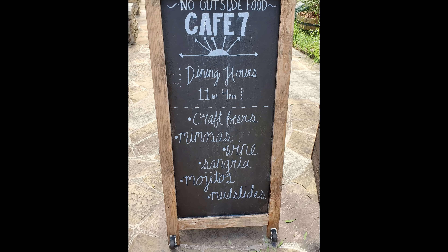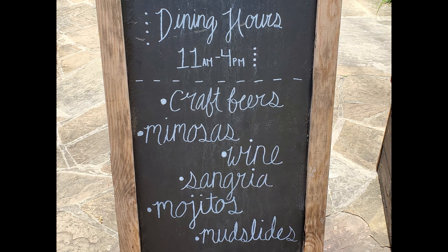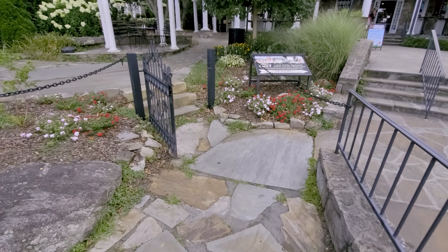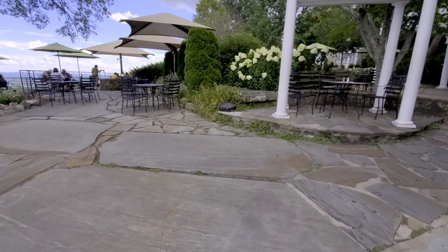Dining hours are 11 to 4 p.m. They offer craft beers, mimosas, wine, sangria, mojitos, and mudslides. Now we'll just walk around a little bit and tour the rest of the seating areas available for Cafe 7.